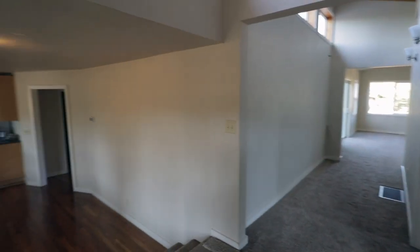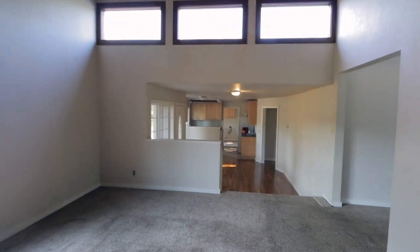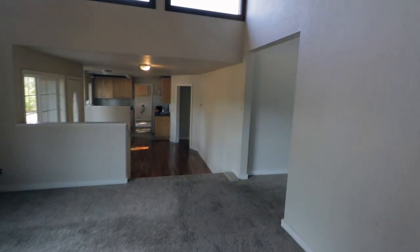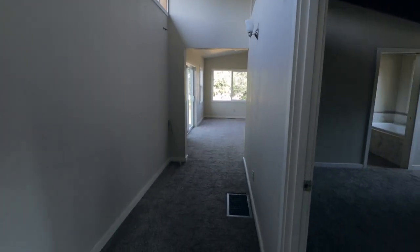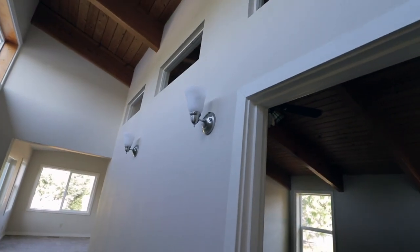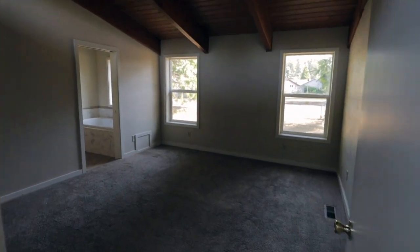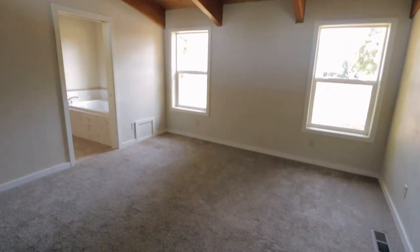Then you turn around toward this way, and there are these huge windows. And then this hallway where there are another three of those windows. This is an add-on to the house, so they did those similar beams. This is going to be the new office. And then they have some skylights on this side going into the master. So this is the master — same wood beam ceilings.